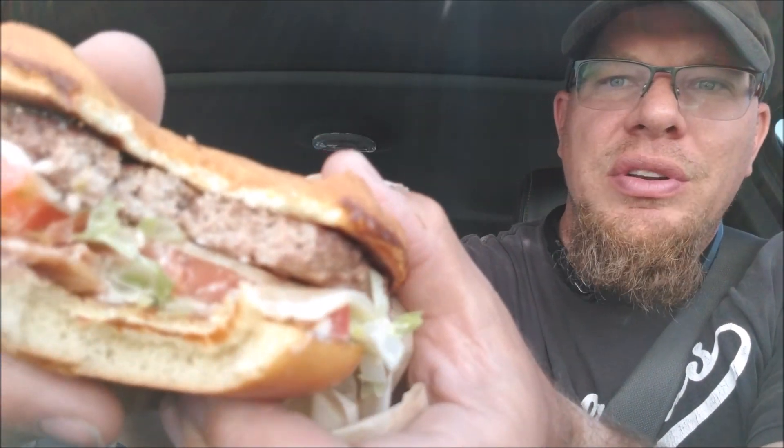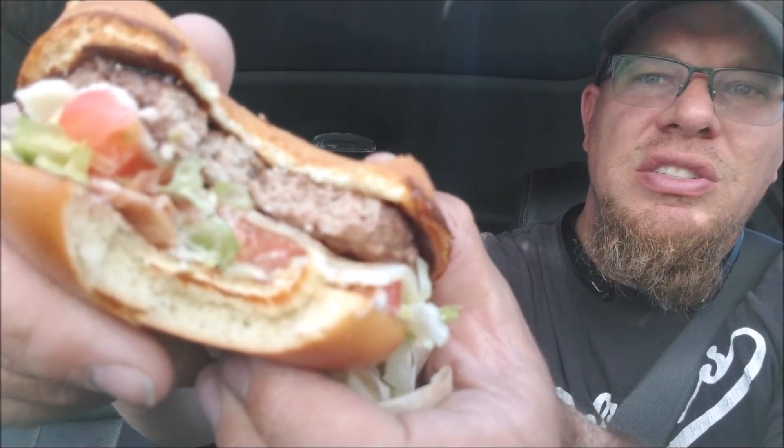But let's see how it tastes. Yeah, it's good. The burger itself — I wouldn't go as far as to say oh my gosh this thing is juicy.